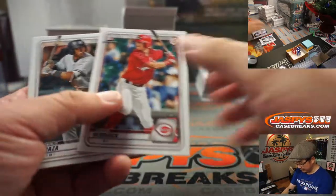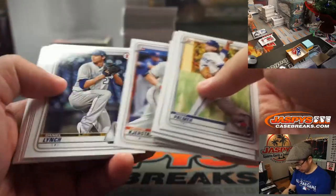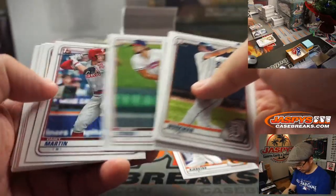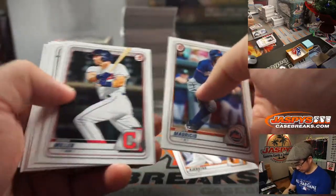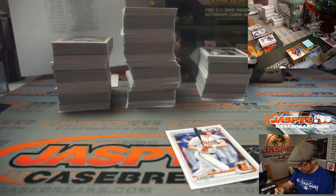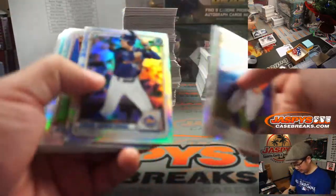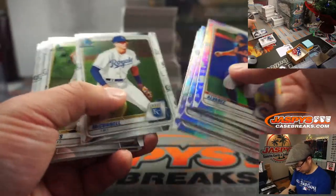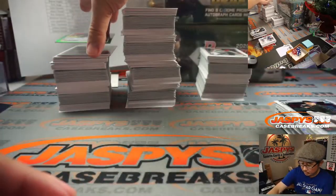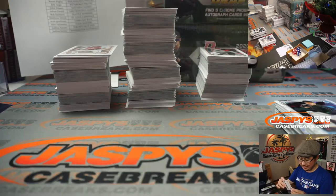Sometimes these inserts can be autographed — we've seen some of those. There's our first Heston paper. There's our first Zach Veen paper. And we've got a green autograph for the Cubbies, 48 out of 99 — Burl Carraway for John Dineen and the Cubbies.